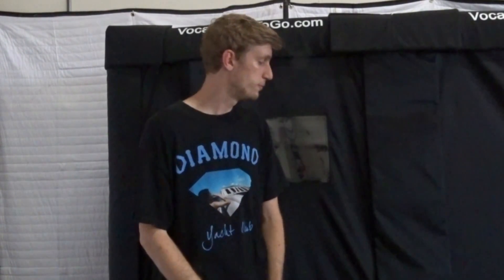What's up everybody, this is Shane from Vocal Booth To Go. We've been getting a lot of calls recently regarding Wi-Fi and whether or not our soundproof booth here blocks Wi-Fi signal at all. So what we'll be doing is taking the test outside of the booth and inside of the booth to see if it impacts your reception at all.